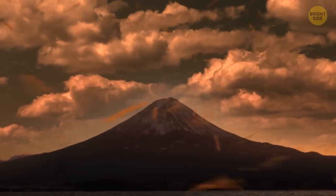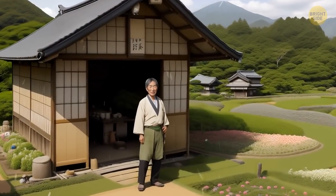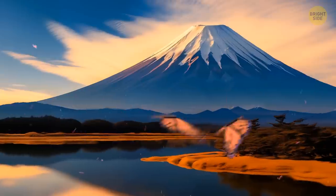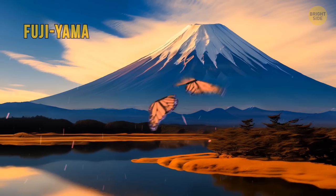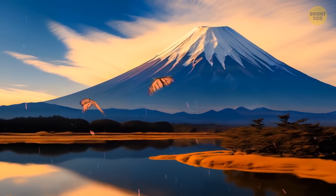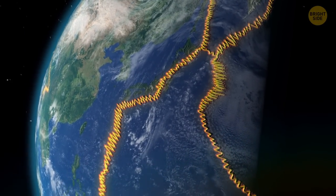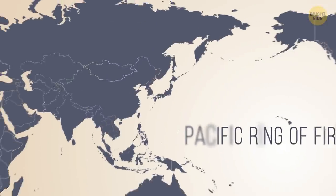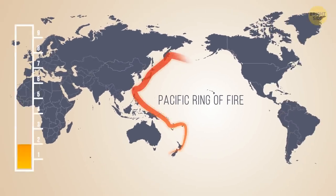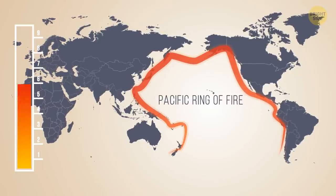It was a miracle. The eruption created fertile soil, and the farmer, along with his family, could finally thrive. He even gave the mountain a cool name — Fujiyama — which translates to 'never-fading mountain.' Japan is located in one of the most lively places on Earth. It's along the western edge of the Ring of Fire, a big horseshoe-shaped zone that circles around the Pacific Ocean, the eastern side of Asia, and the western coast of the Americas.